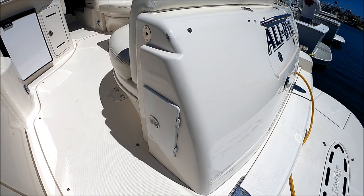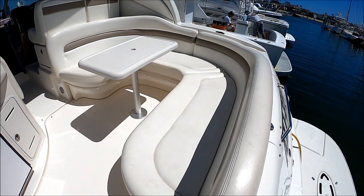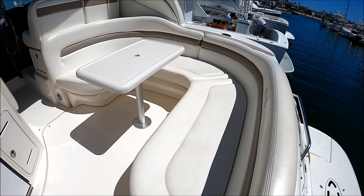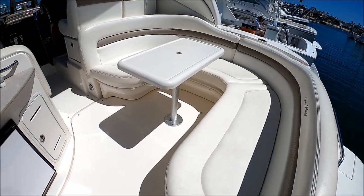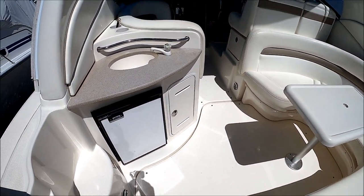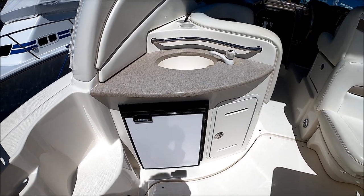As we enter the vessel through this port side door, we have a hot and cold shower. Immediately to starboard, we have that large U-shaped seating for about six or eight folks. Off to port, we've got a full wet bar with a refrigerator down below.